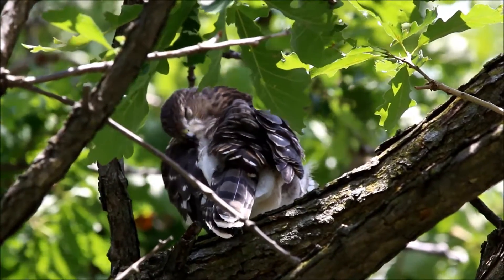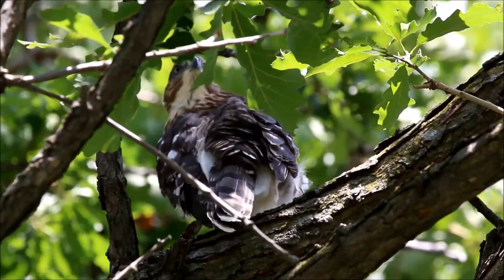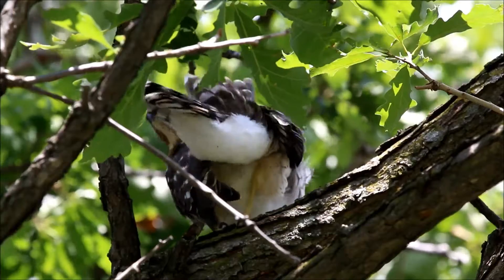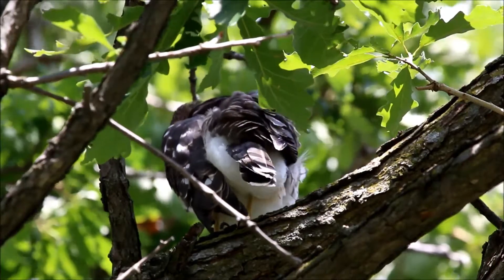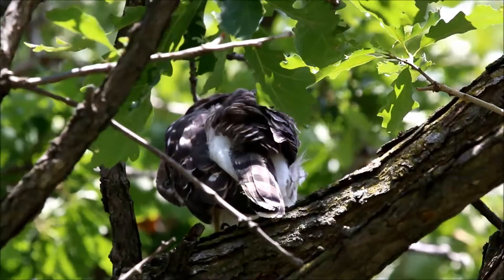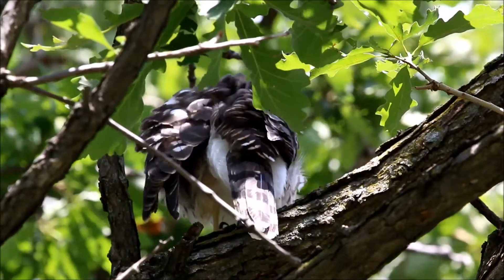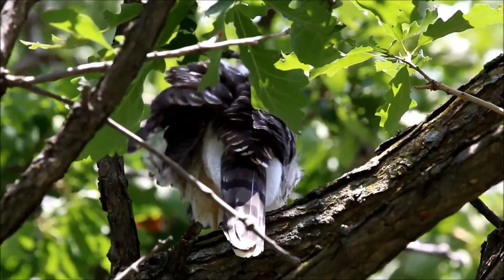Probably about six or seven minutes ago the adult started making kek vocalizations and flew off out of the park, which itself might be a response to the other adult somewhere — she flew off to the east, basically out of the park.